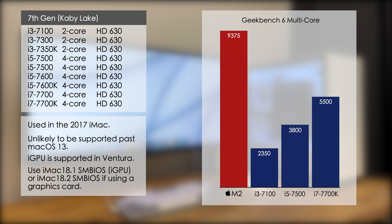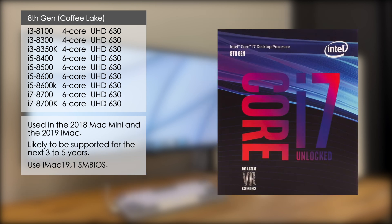Here's a speed comparison of the i3 7100, i5 7500, and the i7 7700K compared to the base M2 in the 2023 Mac Mini in Geekbench 6 multi-core. As you can see the 7th gen hasn't aged well, with even the 7700K being just over half the speed of the M2. With the 8th generation, Intel increased the core count with an extra two cores across the board. 8th gen CPUs were used in the 2018 Mac Mini and the 2019 iMac, so for best results you should use the iMac 19.1 SMBIOS. Since the Intel Mac Mini was only discontinued a few weeks ago, we should see the 8th gen supported by macOS for the next three to five years, making it a much better choice than the 7th gen.